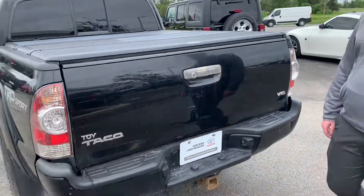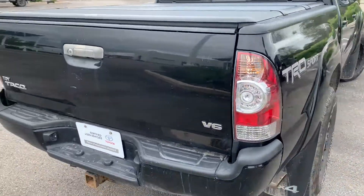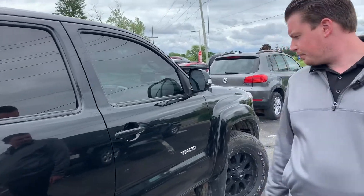It does give you a six-cylinder motor. It's got the tow package down there. It's a 4x4 truck. The six-speed manual is definitely tons of fun to drive. You can see it's very well looked after — black.